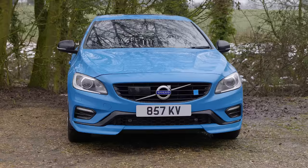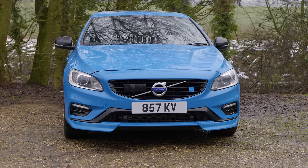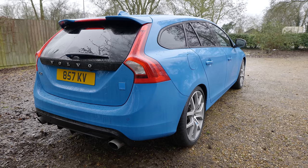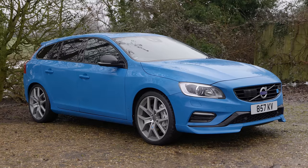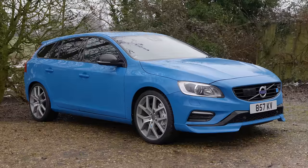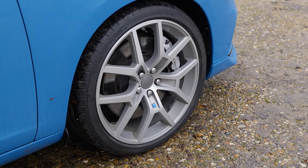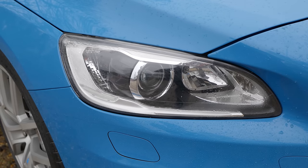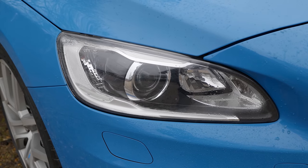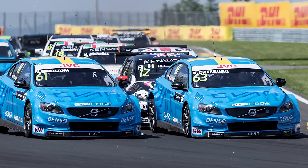I'm pretty sure every single person who owns a Volvo in Rebel Blue is always asked that question. But this car - Ian's - is the real deal. Polestar is essentially Volvo's AMG, their M division. In recent years they've branched out and become their own brand with the Polestar 1 and Polestar 2 EVs. But before that, they were interested only in making Volvo just that little bit more desirable, being responsible for many a Volvo race car and various tuning packages.